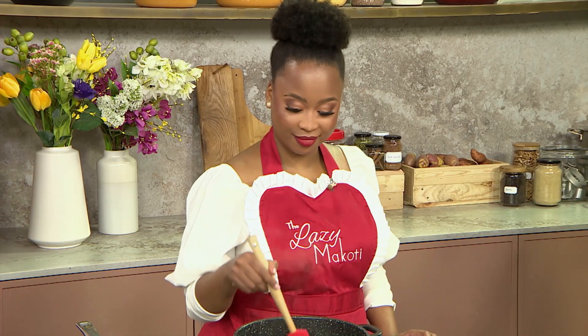We are here on Afternoon Express and we are having a fantastic time. Great minds think alike, but the greatest mind is the mind behind this next recipe. We're talking about Mokhau, the Lazy Makoti. She's ready to take us through two of her favorite vegetable recipes that are both so equally delicious that you won't miss the meat.